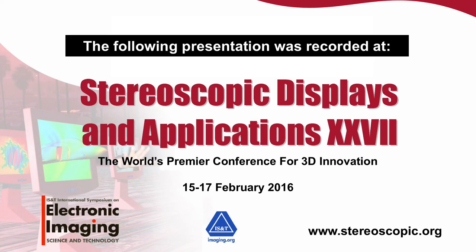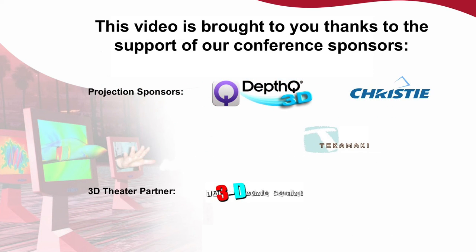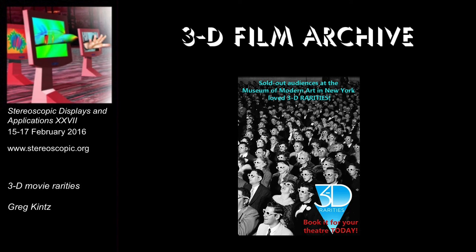Welcome, everyone, to the second keynote for the Stereoscopic Displays and Applications Conference. The title of the presentation is 3D Movie Rarities. The presenters are Bob Fermanek and Greg Kintz.